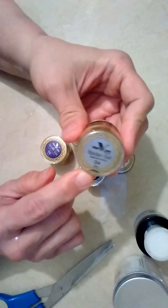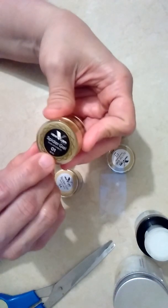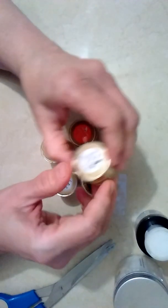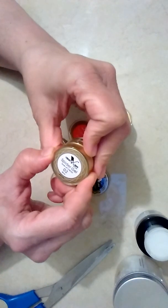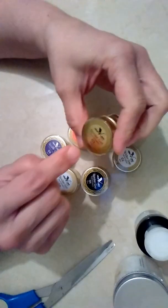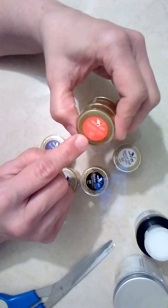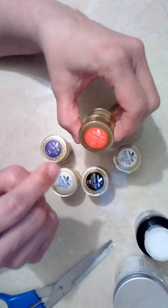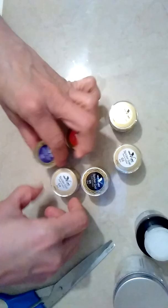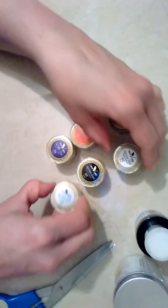Number four. This is zero one. Esto yo lo compré en Born Pretty Store — yeah, Born Pretty. Zero two, zero three, zero five, zero six, zero four, zero uno, y zero two.